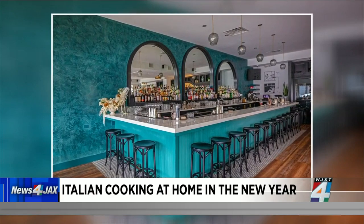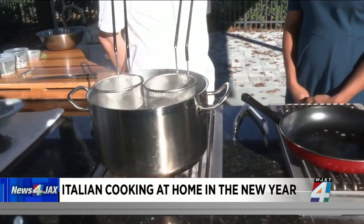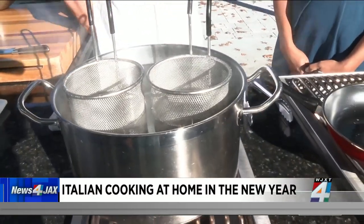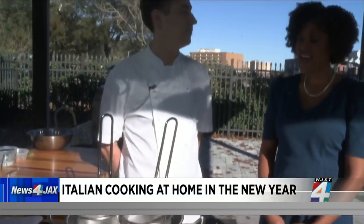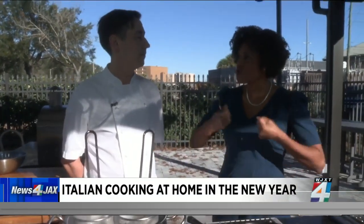We make all pasta in house. We make all bread in house. We make focaccia every day — we even go on Christmas Day to make the bread for the next day. That's really important to us. So it's kind of that farm-to-table feel where it's really being sourced. Absolutely.